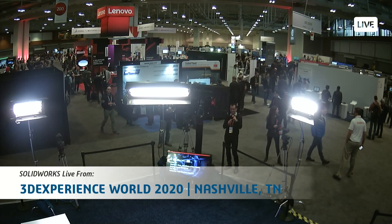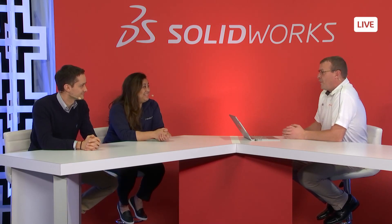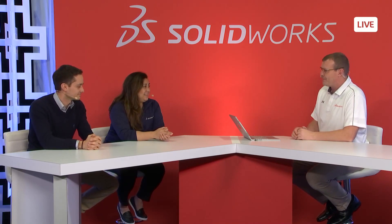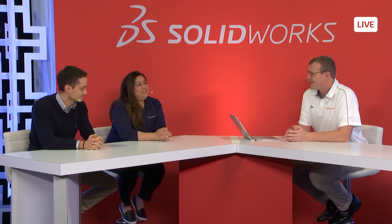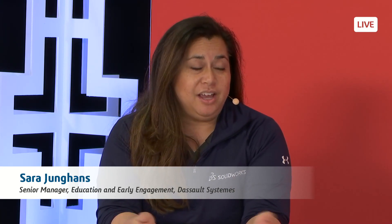This afternoon, I'm joined by Sarah Youngins and Charles Bonassure with Dassault Systems and SOLIDWORKS. Sarah, let's start with you. You have a whole area here inside of the playground that you've been working in all week called the Education Zone. The Education Zone is an area where we've provided students the opportunity to come and display their vehicles or product designs created using SOLIDWORKS as part of our SOLIDWORKS student sponsorship program.